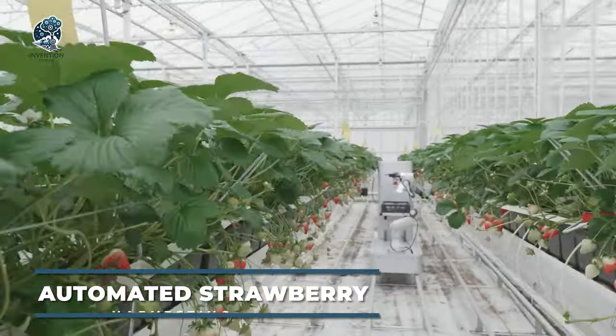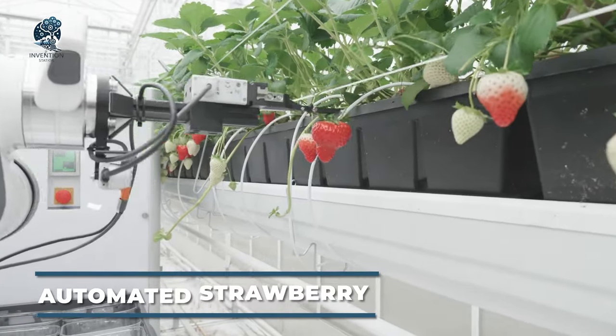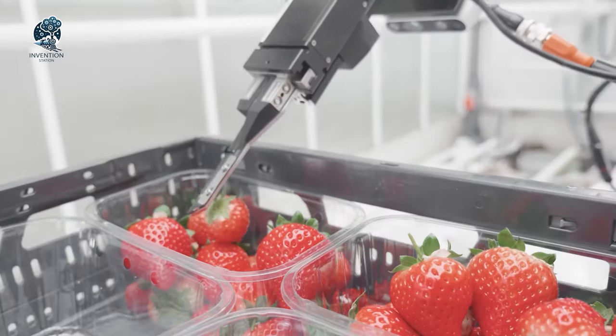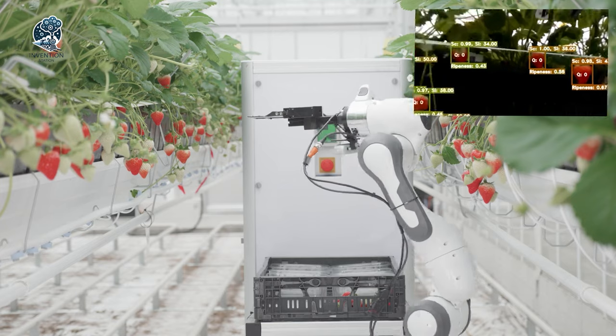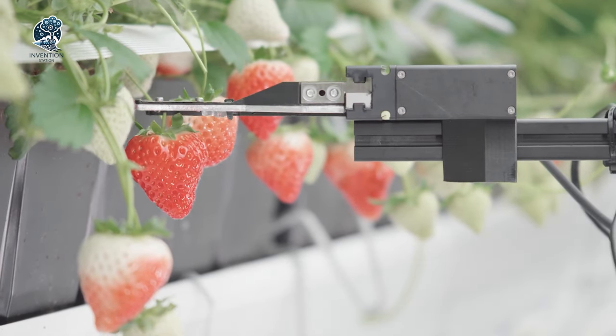Meet Berry, an automated strawberry harvesting robot. This tech marvel scans, picks, and packages strawberries, all while autonomously navigating the greenhouse. In pipe-rail-equipped greenhouses, Berry seamlessly switches rows independently, only seeking human assistance for battery and crate changes.